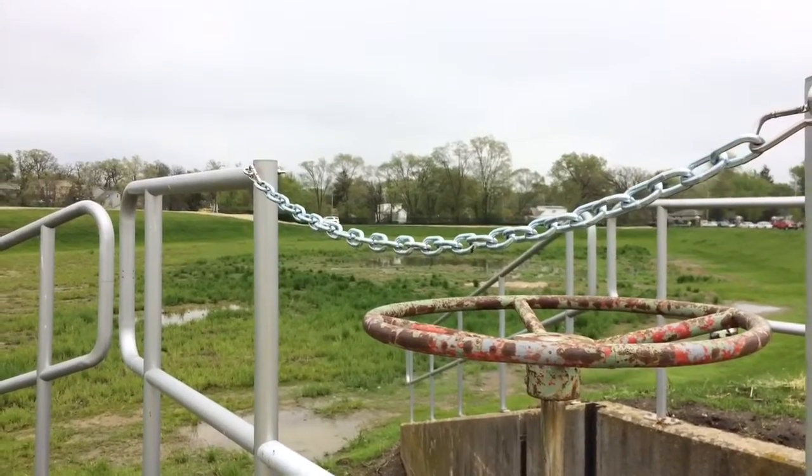We could pull water — sanitary sewer — out of the interceptor sewers, store it for a time, and then send it to the treatment plant after a rain event.